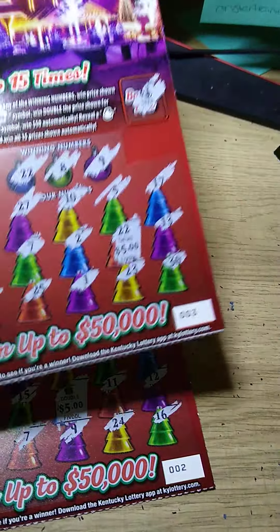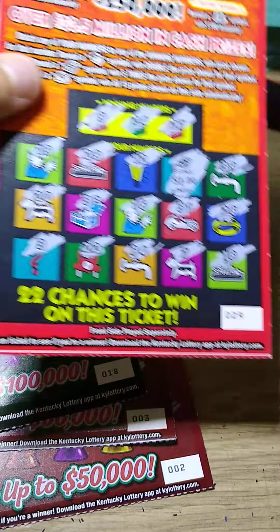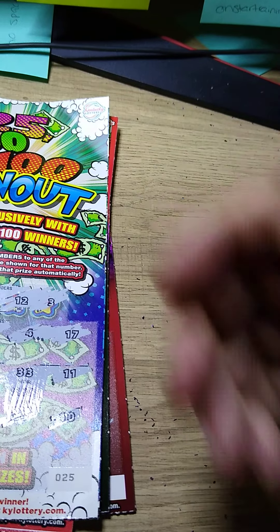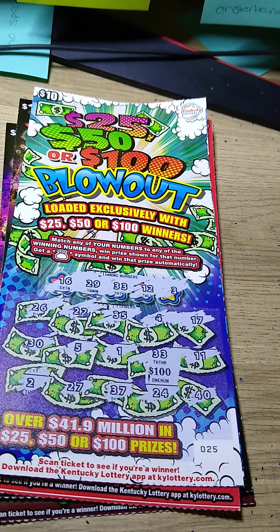Alright guys, still a great session. Spent seventy-five dollars and got back ten, fifteen, twenty-five, thirty-five, and a hundred — so $135 back. I will take it! Thanks for joining me. If you hit that subscribe button and that like symbol, I appreciate it. See you next time.